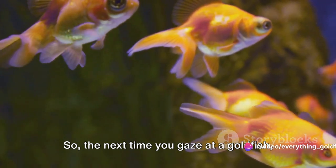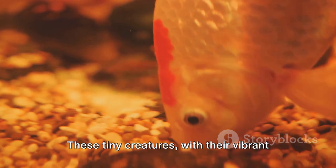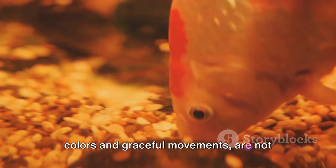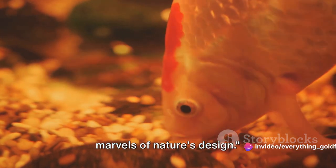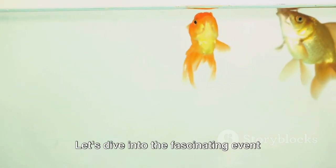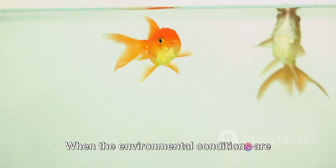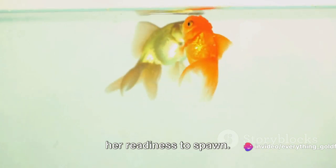So the next time you gaze at a goldfish, remember the intricate processes happening within. These tiny creatures, with their vibrant colors and graceful movements, are not just beautiful to behold — they're also marvels of nature's design. With both male and female ready, nature takes its course. Let's dive into the fascinating event that is the spawning process.